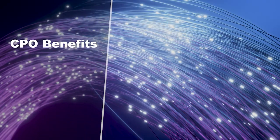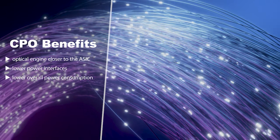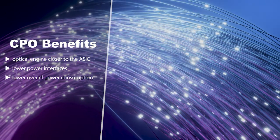As we move forward to new generations of switch chips, it's getting more and more difficult to be within the energy envelope, the power envelope for these switching systems. And by switching to co-package optics, we can get the optical engine much, much closer to the ASIC, and that allows us to lower power interfaces and keep the overall power consumption lower.